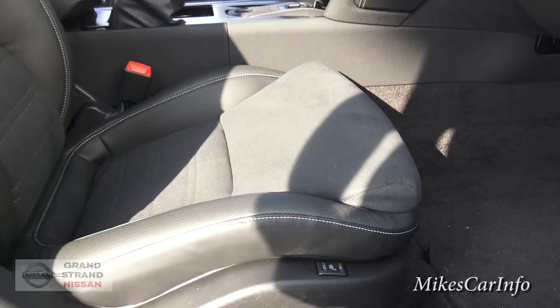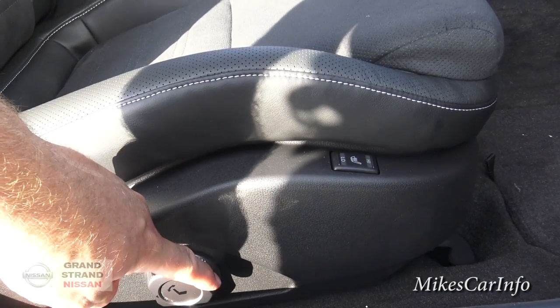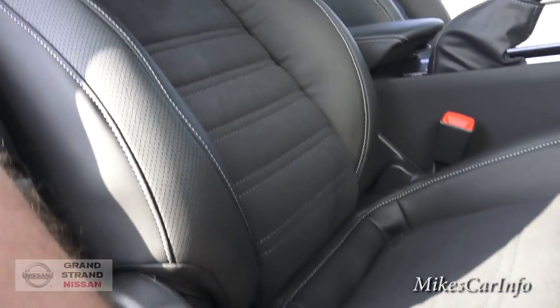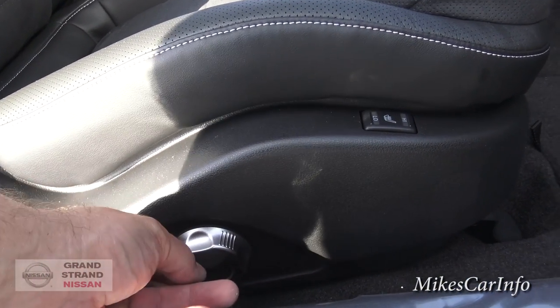The seats are heated — there are the controls for that. I like the way this works: you can move the seat forward and back like that, and you can twist it to move the back. It's not really going up and down, but it goes all the other directions.